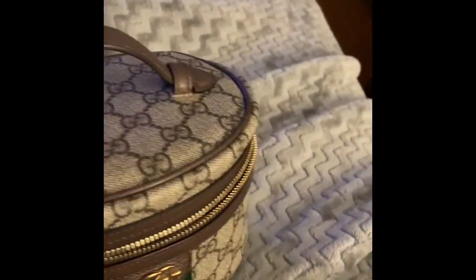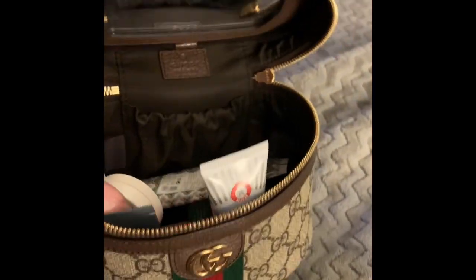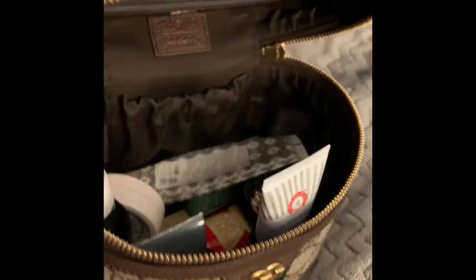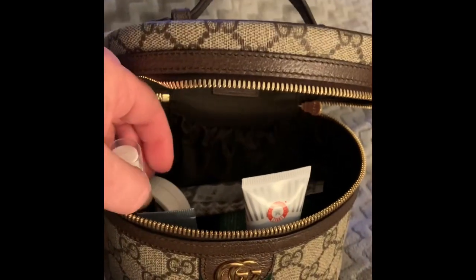Let me flip the camera around a little bit. So this is the small version. Of course, it has the top handle. Here's a mirror inside. I keep things in here that I would want to reach for while I'm sitting here relaxing.